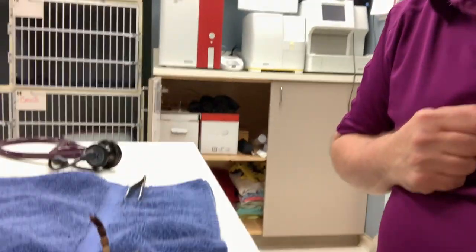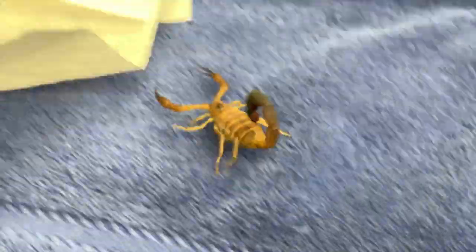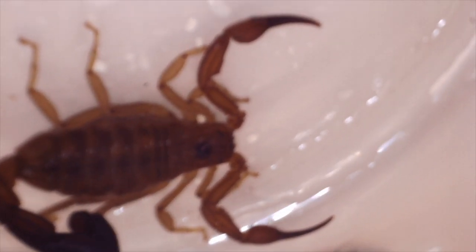Hey everybody, Dr. Walton here with another unique visitor to Duden Animal Hospital. This beautiful scorpion was found in a woman's home after a trip to Cuba, or she went to Costco — we're not too sure which.